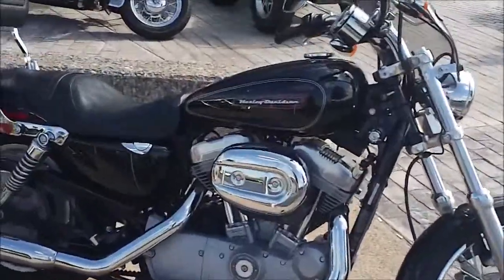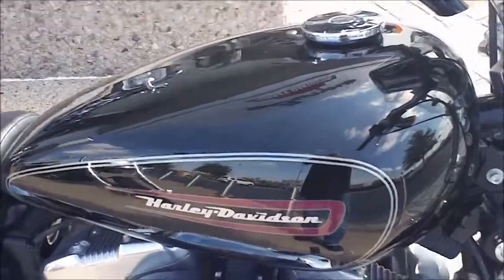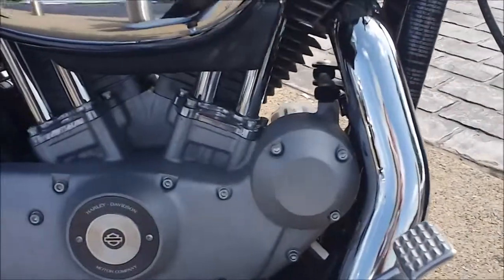It's a black bike and comes standard with a larger tank — about a four-and-a-half gallon tank. Forward controls are also standard on this bike, along with the mill-finished motor.